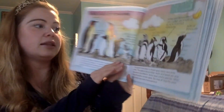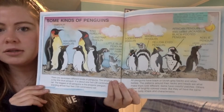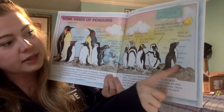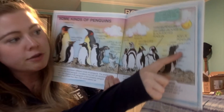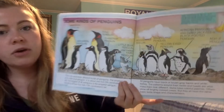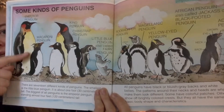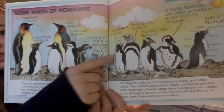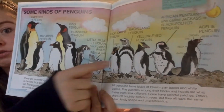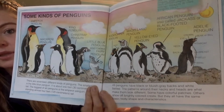They all might look a little bit different, but they all have the same body parts and characteristics — they all have a beak, eyes, wings, bellies, throats, neck and back. There are a lot of similarities, especially about the size. Some are all the same size, but some are a little bigger, but there's a lot of differences too. Look at the patterns on this penguin versus this penguin and the colors.